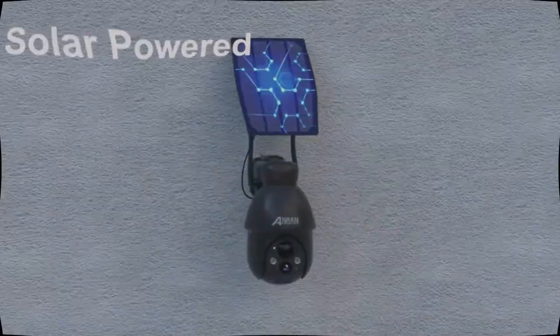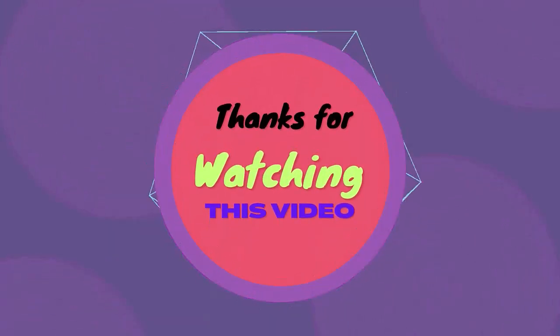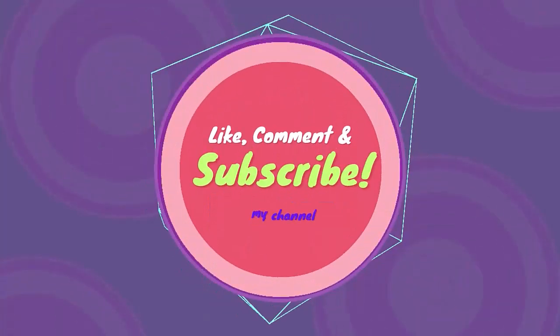Thanks for watching this video — like, comment, and subscribe.